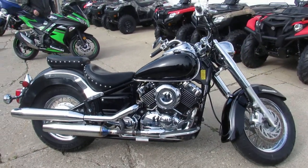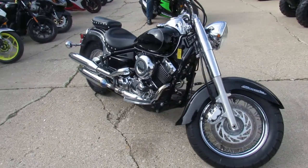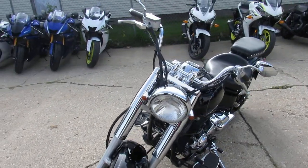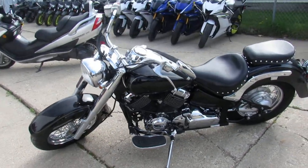As we walk around this thing, it's a nice clean V-Star 650 Classic — it's a Raven Edition, so it comes in vivid black paint. There's tons of chrome. This thing runs strong, needs nothing — just been serviced at a factory-authorized Yamaha dealership. All the fluids have been changed, ready to hit the road. This is a lot of bike for the money.